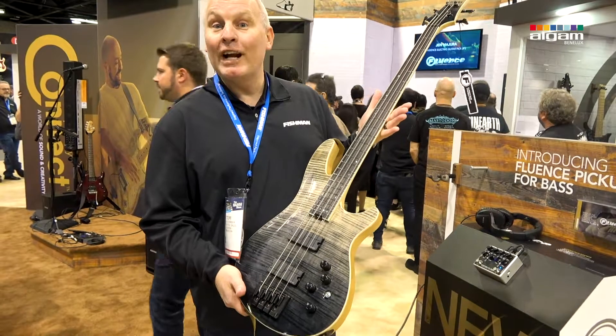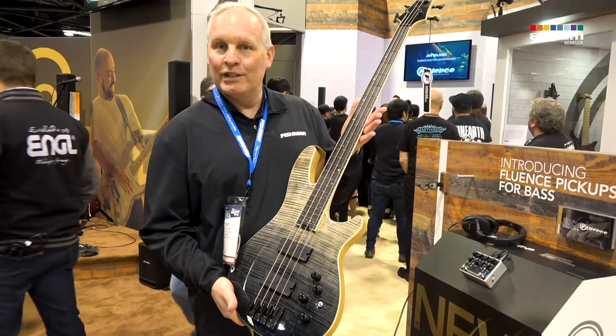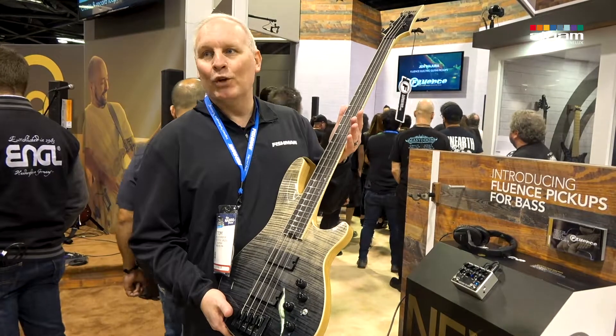These have been heavily sought after since we've had our Fluence electric guitar pickups, and now we have them for bass. So enjoy.